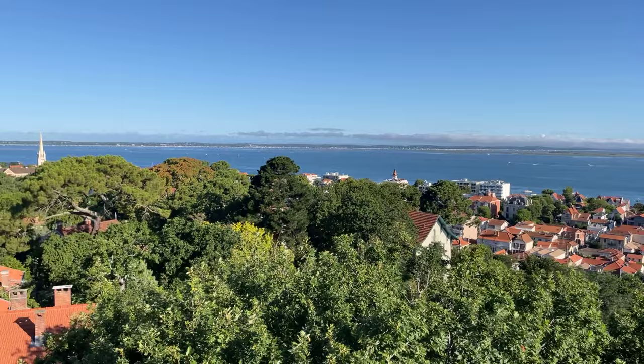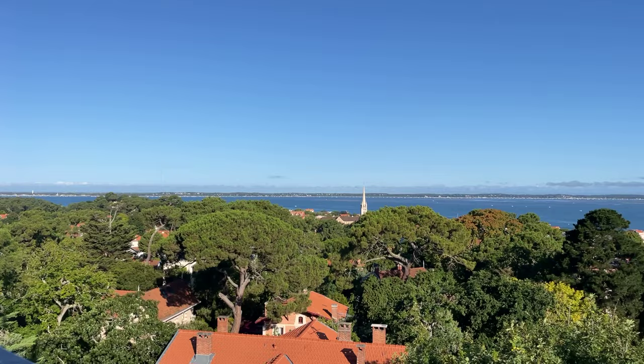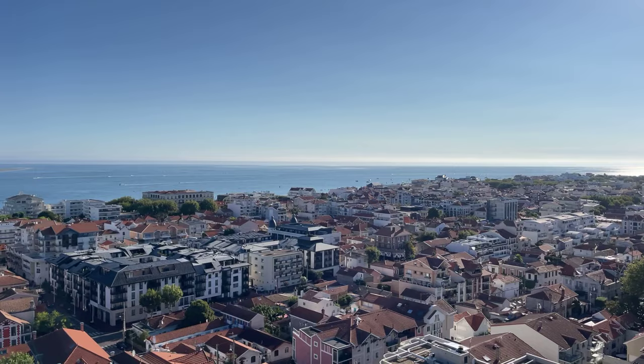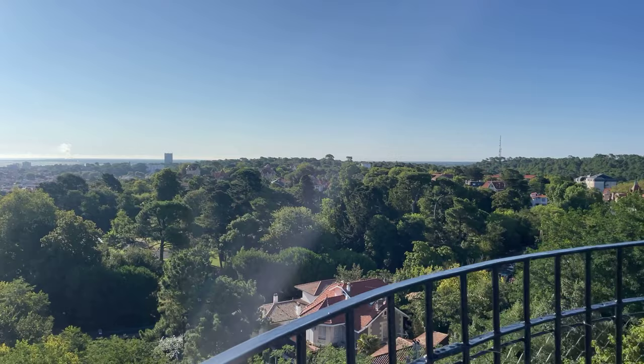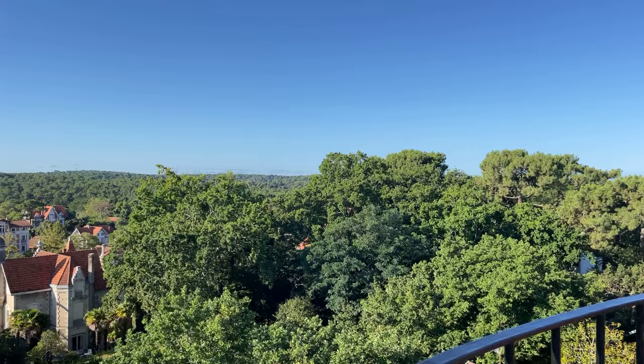A famous beach here is the Pereire Beach, and if you went in that direction a few miles down, you'd find the tallest sand dune in Europe, known as the Dune du Pila — P-Y-L-A. So we are looking at the summer town, one of the four parts of Arcachon, all named after a season. But this tour today is going to take us through the part known as the winter town — and why would I take you to a place called the winter town in the middle of July?